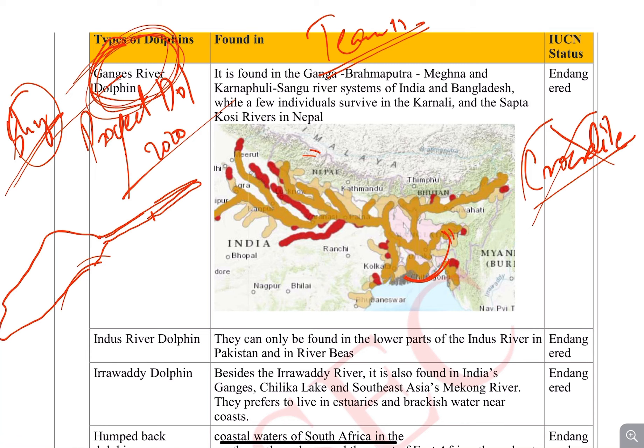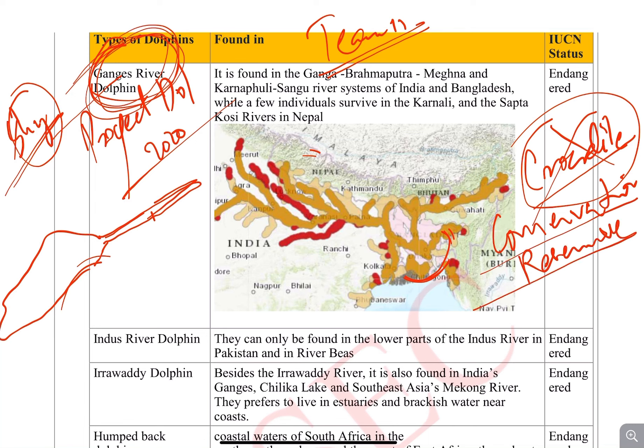Some species of crocodiles do hunt other animals, but they cannot eat the Gangetic Dolphin as they are very large. Recently, a conservation reserve for the Gangetic River Dolphin has been established — please tell me in the comment section which state built it and where it is located.